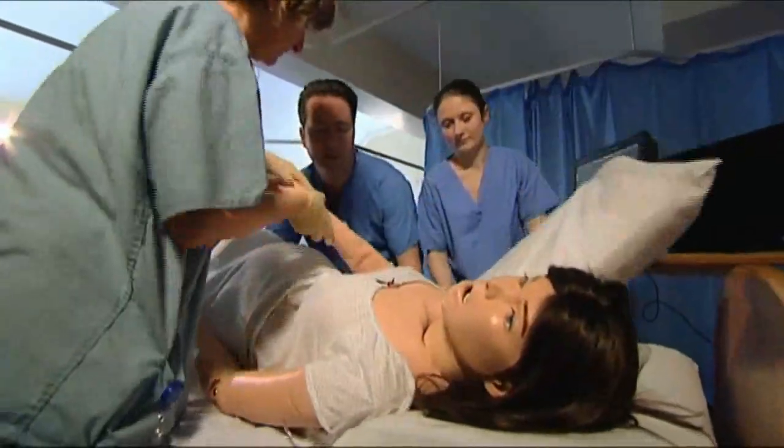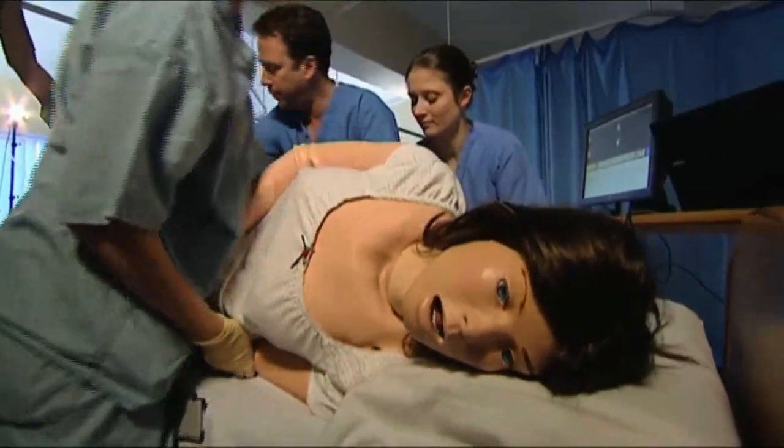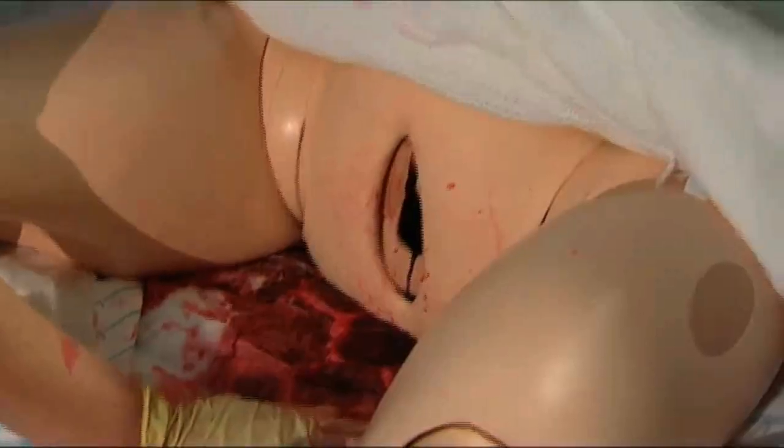With the team at Southmead Hospital, we have recreated three possible scenarios to illustrate SimMOM's versatility and innovations.